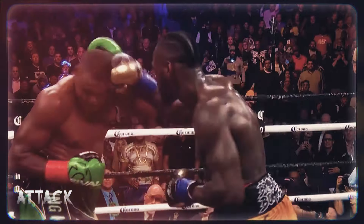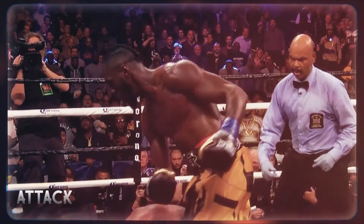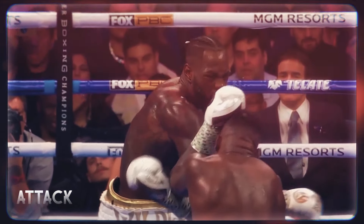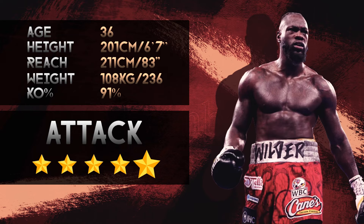He doesn't possess textbook technique, but his attacks are extremely efficient. He is one of the best finishers in the sport, and when he senses that his opponent is hurt, he immediately goes for the kill. That's why we can't give him anything but 5 stars for this kill.